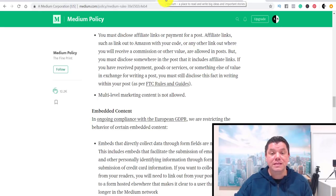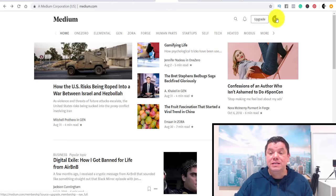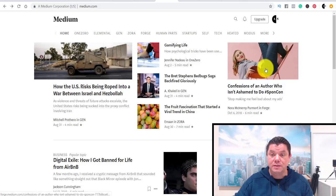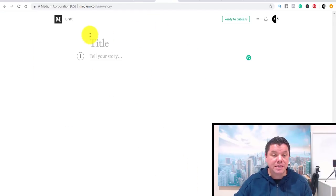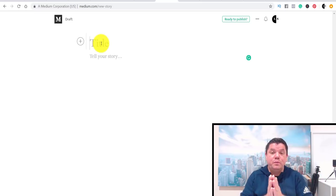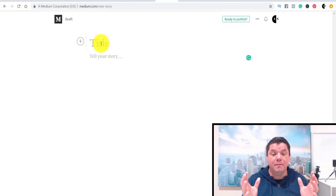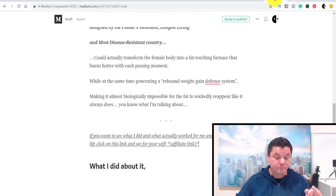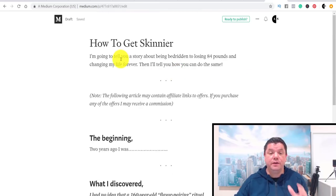Go over to Medium and click your profile icon, then click New Story. It's going to take you to the editor where you have the ability to put in your title. I've gone ahead and created an article very quickly to show you how this works. The title I've got is How to Get Skinnier — very simple, you just type it in.